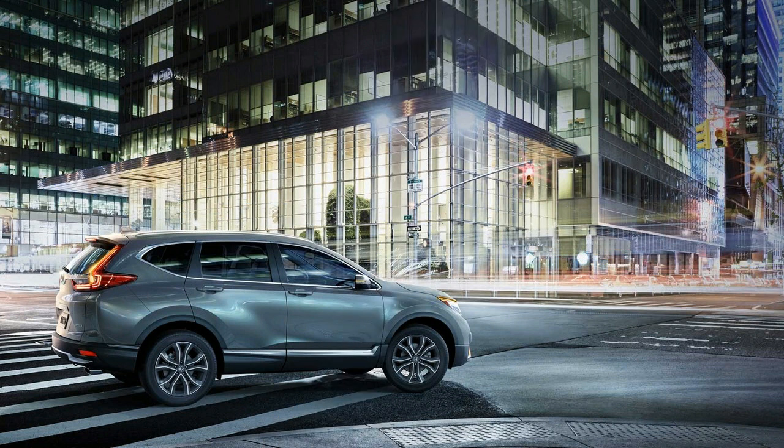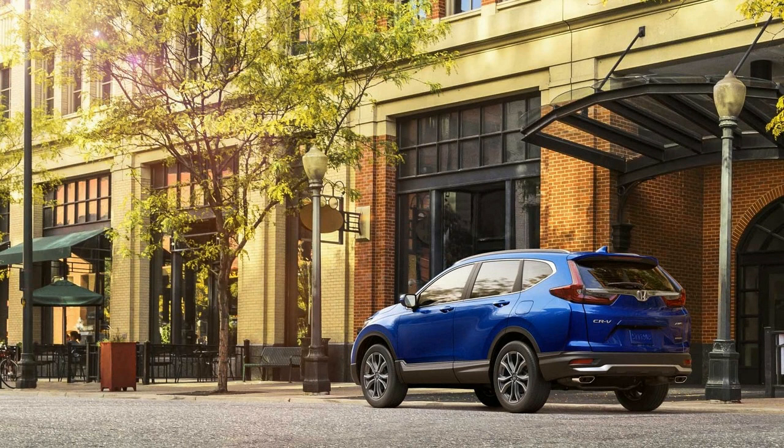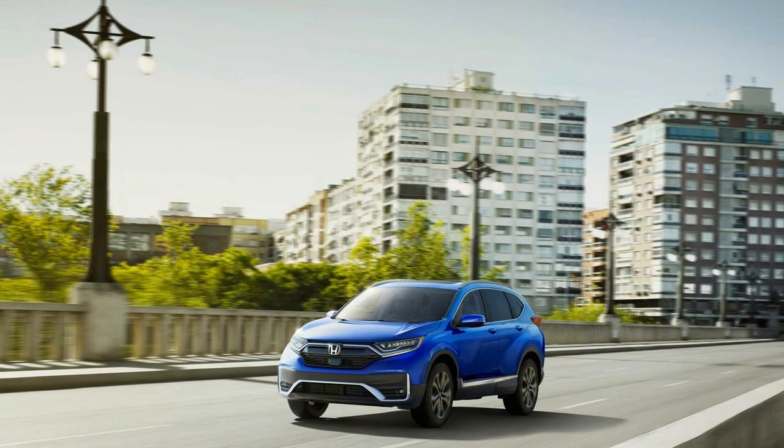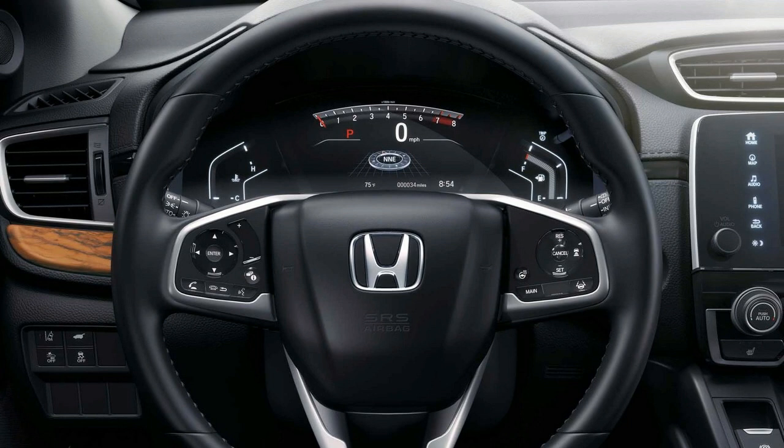The 2020 CRV is updated — at least a fluff and buff — before the CRV hybrid arrives in 2020. The base engine has been replaced with a 1.5-liter turbo, which most people preferred anyway. It scores a 6.5 on our general scale.